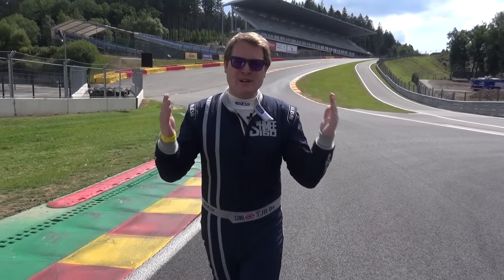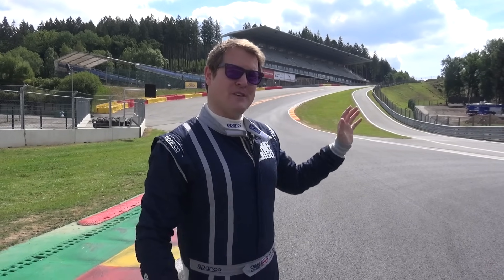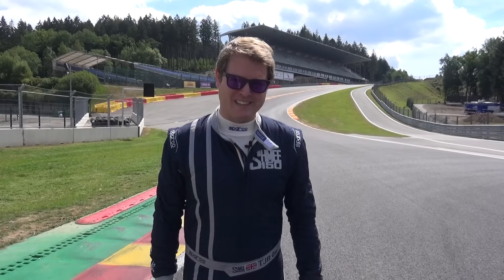Hi guys, I'm Shmi. Hello and welcome back to the channel where today is going to be unreal. Behind me is one of the most famous corners of any racetrack across the world, Eau Rouge and Raidillon here at Spa-Francorchamps in Belgium, home of the Formula One Grand Prix.